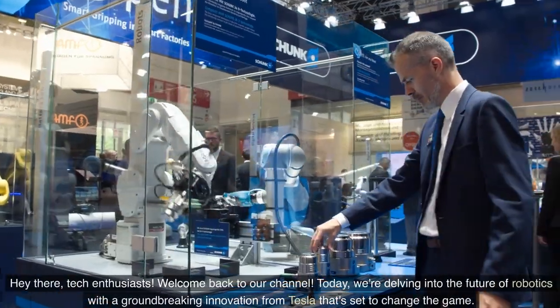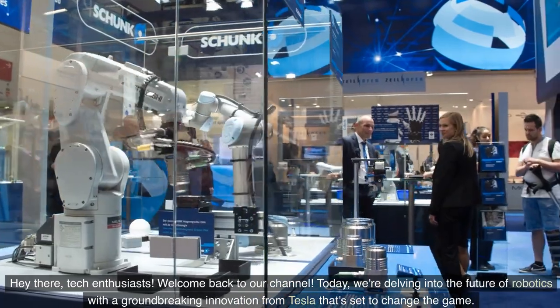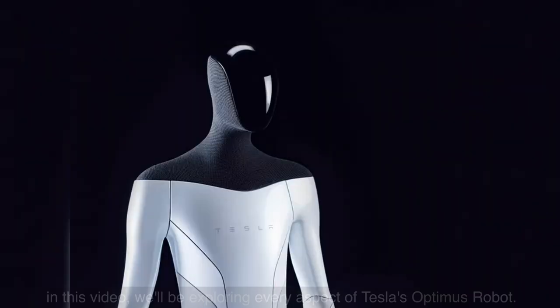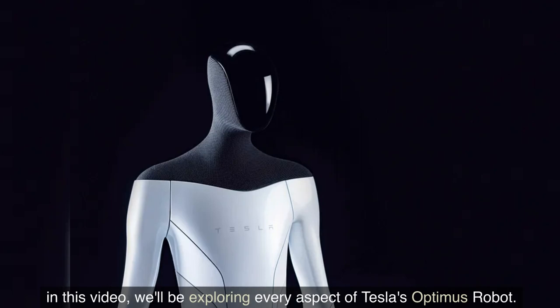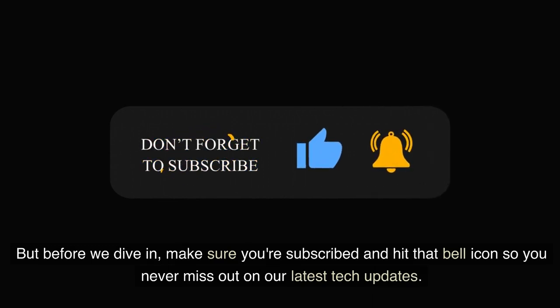Hey there tech enthusiasts, welcome back to our channel. Today we're delving into the future of robotics with a groundbreaking innovation from Tesla that's set to change the game. In this video, we'll be exploring every aspect of Tesla's Optimus robot. But before we dive in, make sure you're subscribed and hit that bell icon so you never miss out on our latest tech updates. Let's get started!